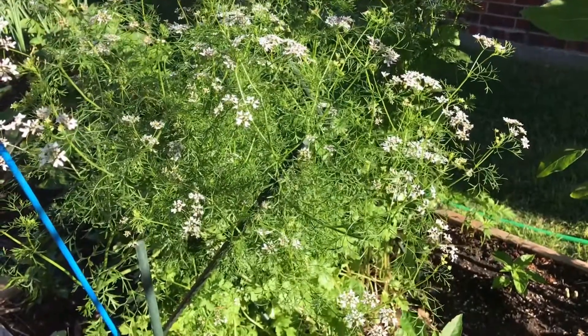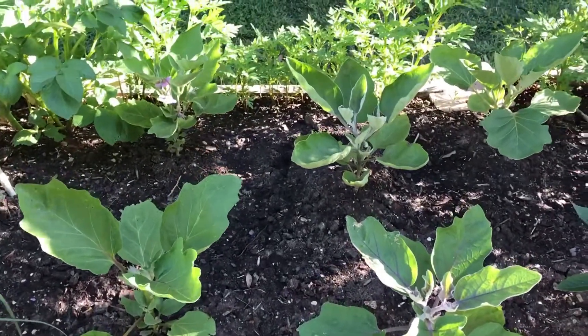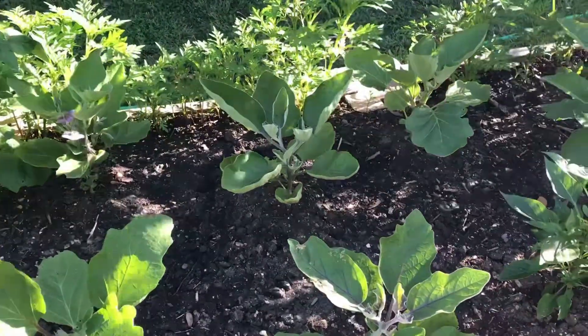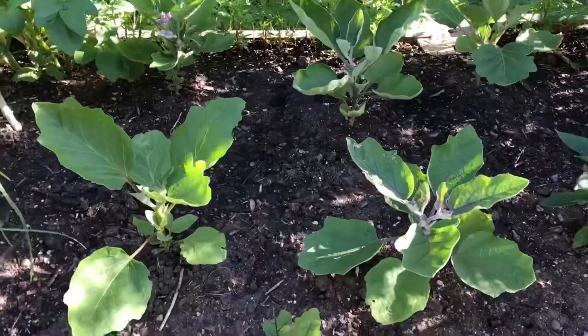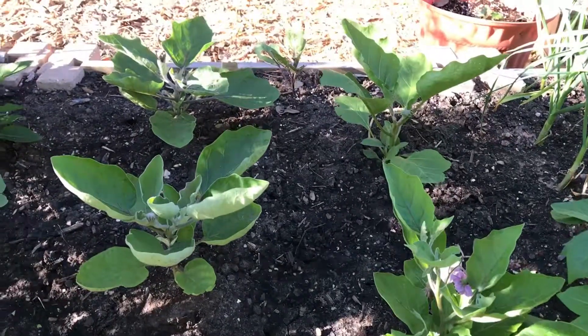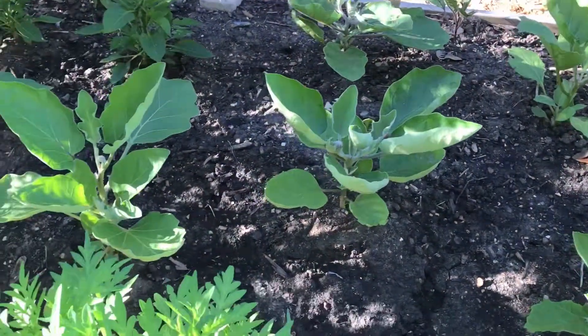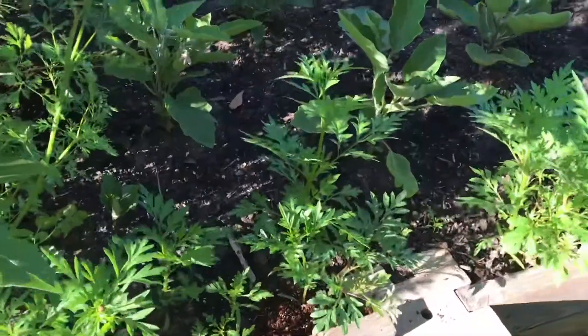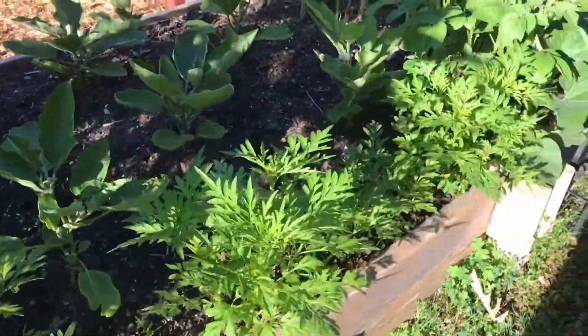Two weeks back we harvested potatoes from this section of the raised bed and replaced them with eggplants. Here we are growing four varieties of eggplants: Black Beauty, Early Long Purple, Listada de Gandia, and Japanese eggplant Ichiban — two plants of each variety. We have also planted cosmos along the edge of the raised bed next to the eggplants.